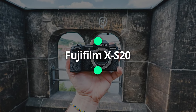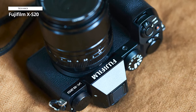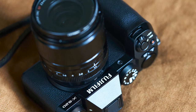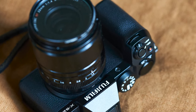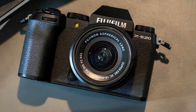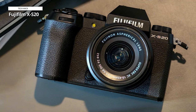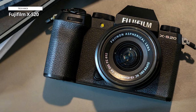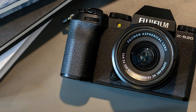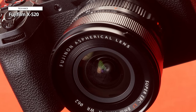Fujifilm X-S20. The Fujifilm X-S20 is a camera that defies expectations. It is a great choice for photo enthusiasts and hybrid creators alike, offering a seamless shooting experience for users of all levels. The camera's intuitive and straightforward controls, combined with its compact and portable form factor, make it convenient to carry around and capture stunning moments. It is a powerhouse for content creation, with deceptively powerful components that enable the recording of high-quality 6K videos with professional-level outputs, including raw codec and open-gate recording.